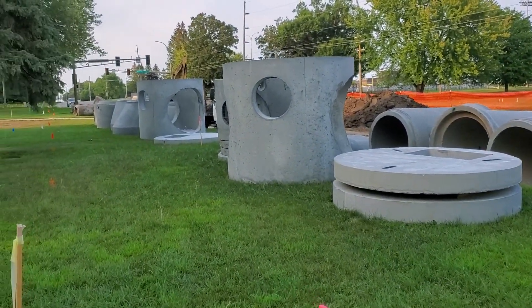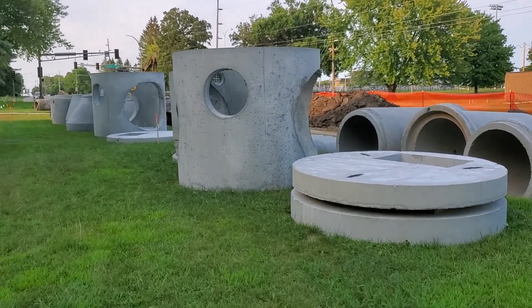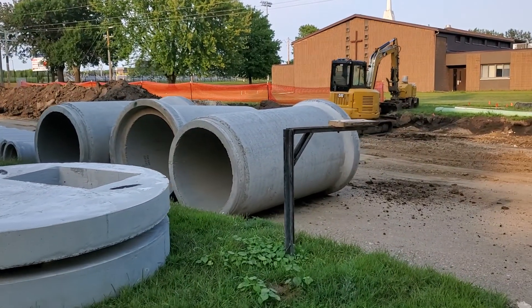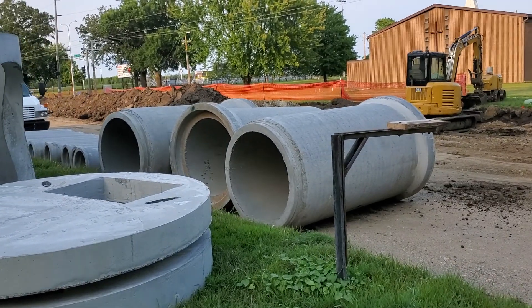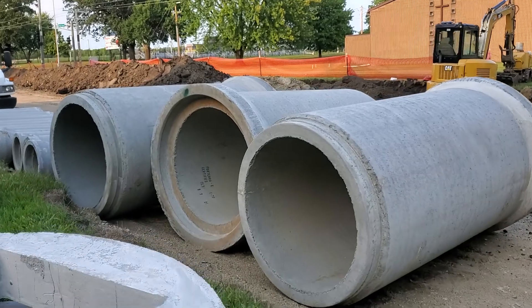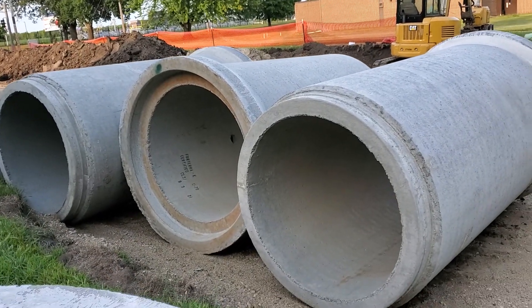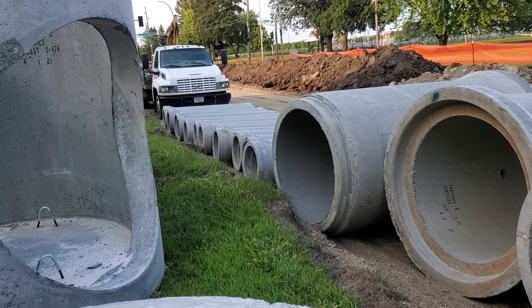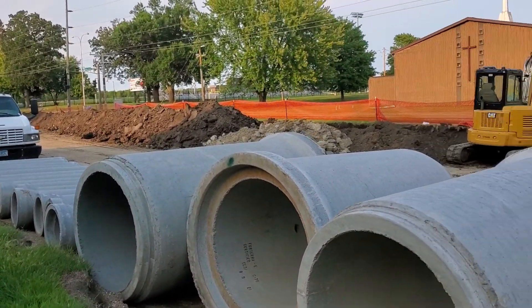We call this the sculpture garden. These ginormous cement structures are going to be buried underneath the road, and they're going to carry the stormwater. Look at how much rainwater those could carry. There are big ones and medium-sized ones that will all be buried underneath the road here.